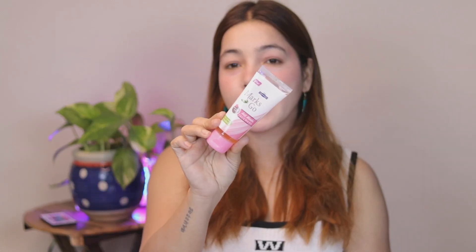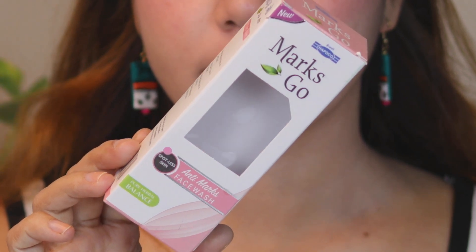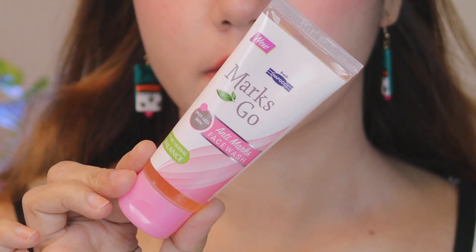I'm going to talk about two products today for stretch marks, burns, and blemishes — which is Hepdigo Marks Co-Clean and a face wash. Look at the packaging first: it's a tube packaging, which is very travel-friendly and hygienic. It's a herbal face wash and the price is very, very affordable — it's 65 rupees.